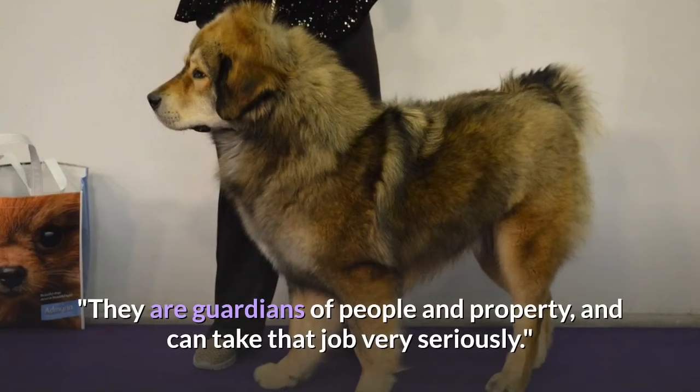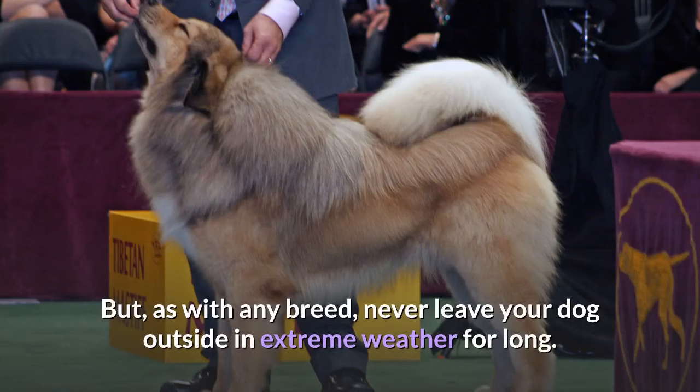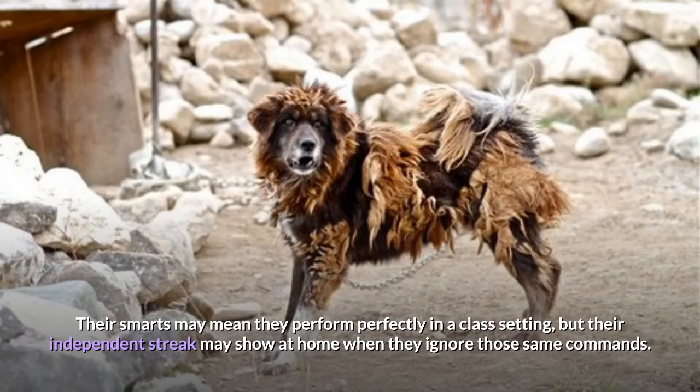The Tibetan Mastiff's thick fur keeps him warm on the coldest winter days. But as with any breed, never leave your dog outside in extreme weather for long. Even with proper obedience lessons, which are necessary for all breeds, Tibetan Mastiffs will still do what they feel like doing. Their smarts may mean they perform perfectly in a class setting, but their independent streak may show at home when they ignore those same commands.